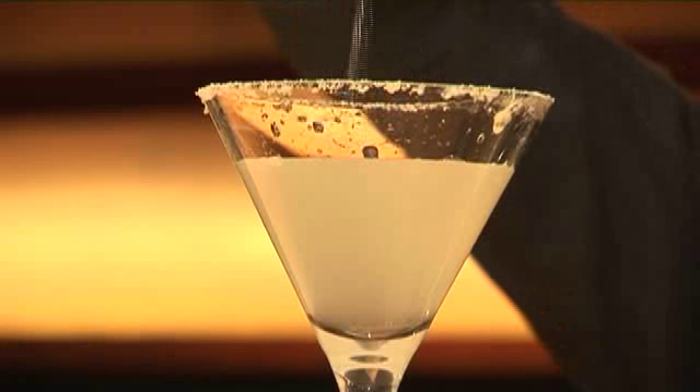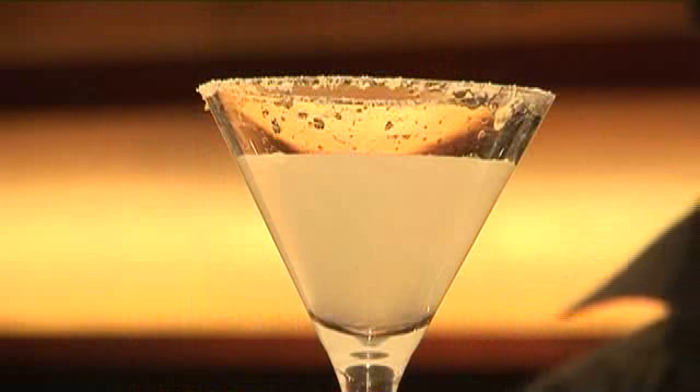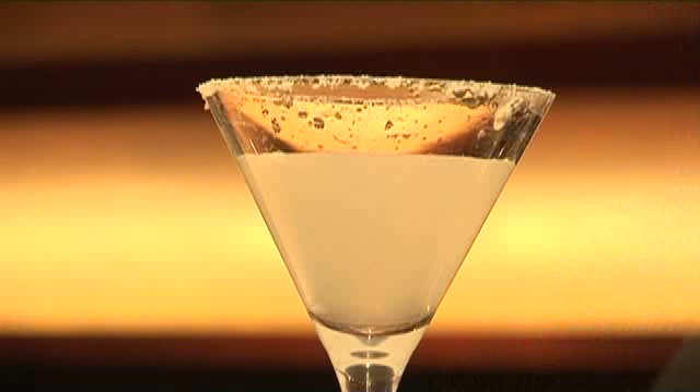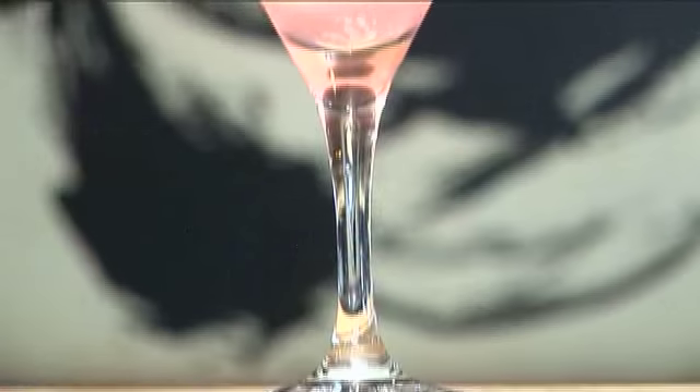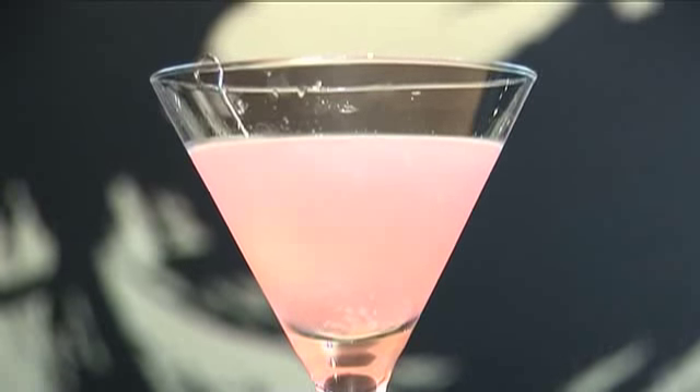This one here is called Sake Margarita. It's not a typical margarita — we use sake instead of tequila basically, and also use salt, just to make a more Japanese feel to it. Also the shochu light is a pink one; shochu is another typical Japanese alcohol.